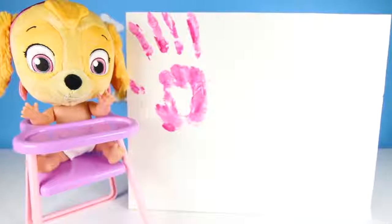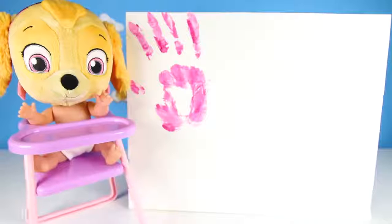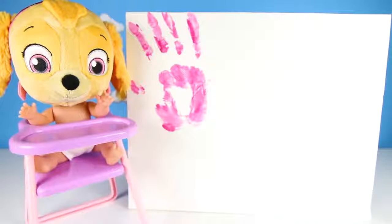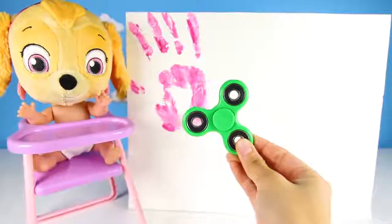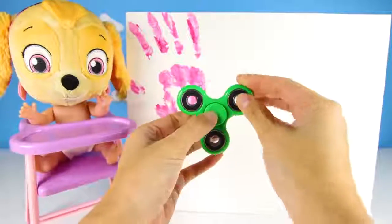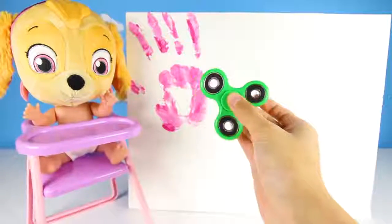Don't you love making hand prints? Awesome! Let's do it again! More spinners! More spinners, Teacher Ellie! Can we learn more colors? OK, are you ready for the next color, Skye? It's green! It's green, just like your friend Rocky! So awesome, right? Let's spin it and see what happens!